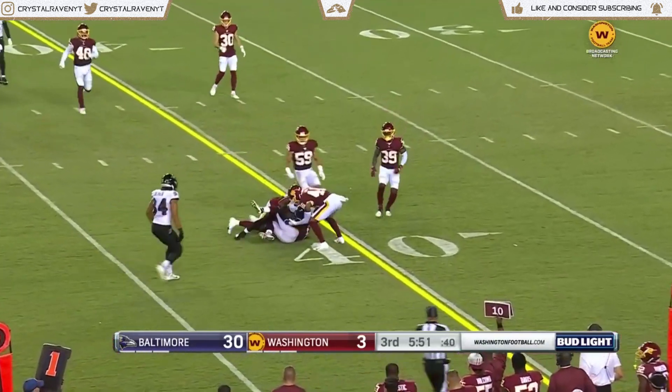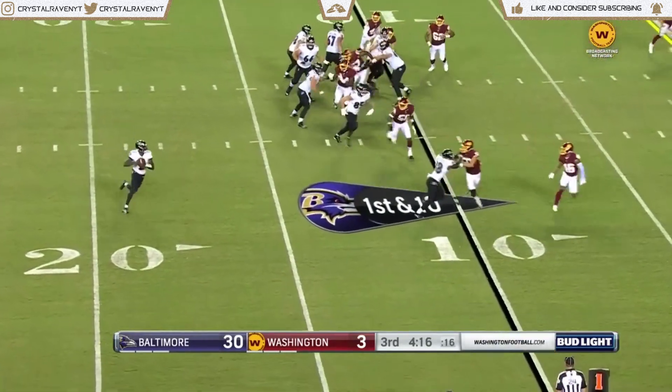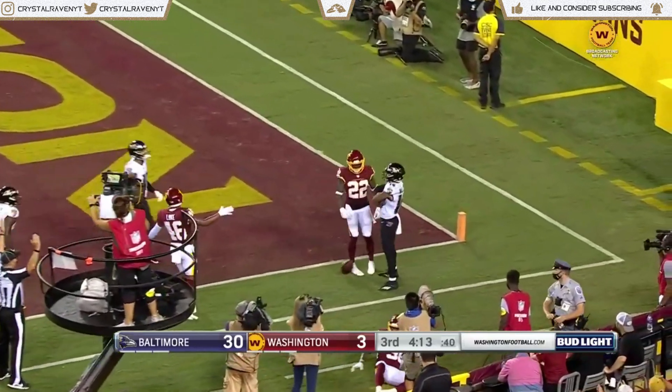Hartley complete, taken down to the four — man-to-man coverage, and he's given these guys a chance to cover. Hartley rolling right on first and goal to the end zone — touchdown!